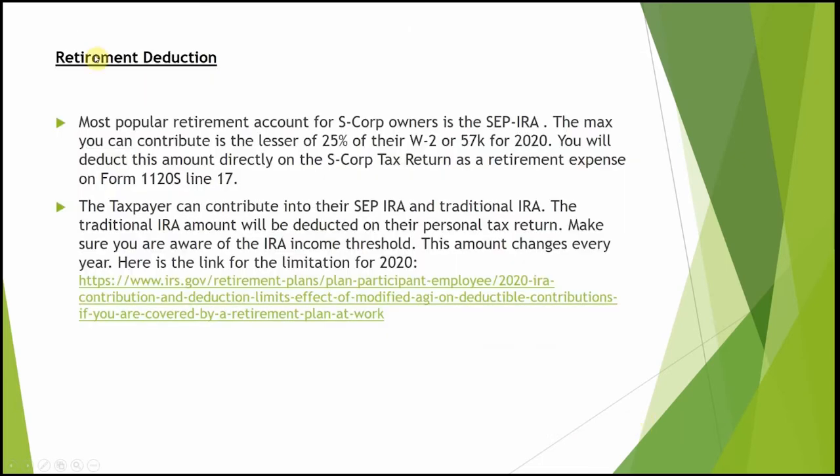Next is the retirement deduction. The most popular is the SEP IRA for S corporations, because it lets you take 25% of your W-2 income, up to $57,000. On a Schedule C it's 25% of your net profit, but as an S corporation it's 25% of your W-2 income. As an officer you must run payroll for yourself, and then you can take your SEP distribution of 25%. If you don't run payroll, you cannot take this deduction.